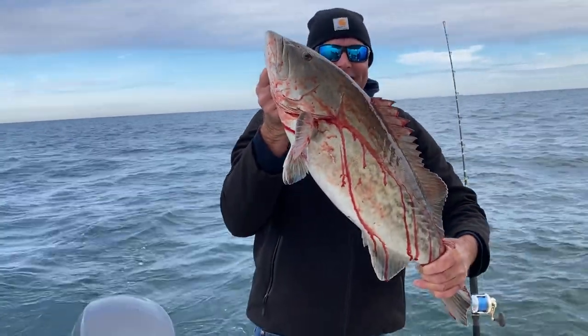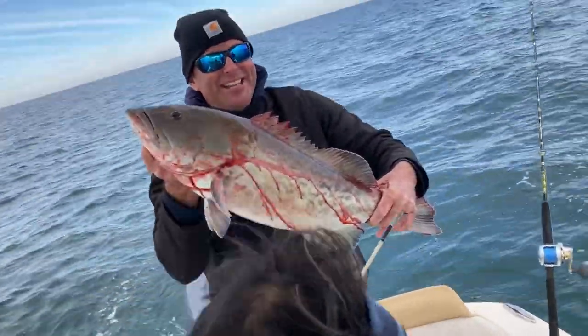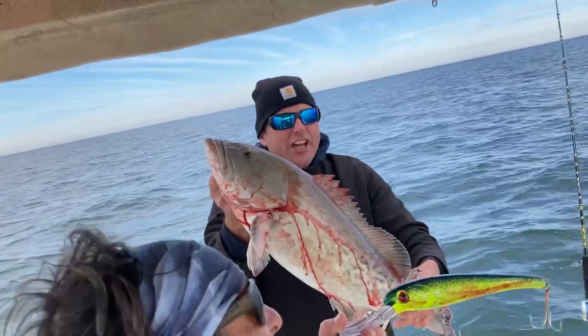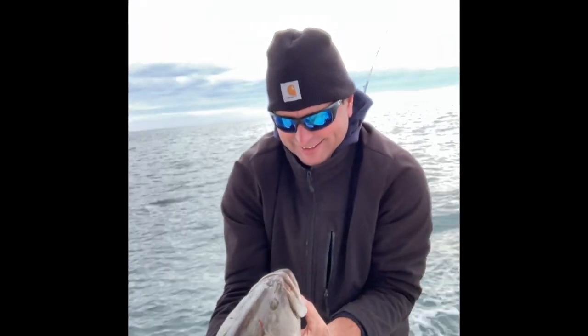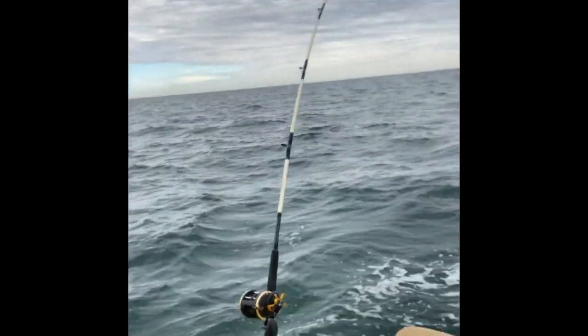We just happened upon this rather formidable gag grouper that Brian just caught. I'm so happy right now, I can't believe it. We just caught another gag. We have found the bite — the camera was not on for our two larger gags, so we'll show you those in a little while. We just caught our second giant gag again on the lucky rod. It's about a 20-year-old fiberglass rod that I bought when I was a kid.